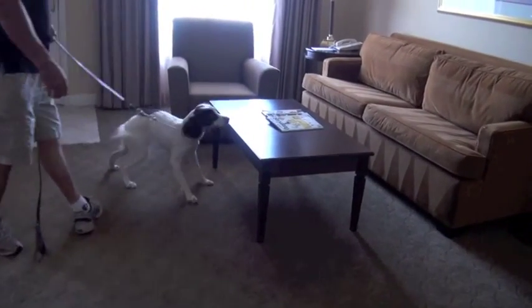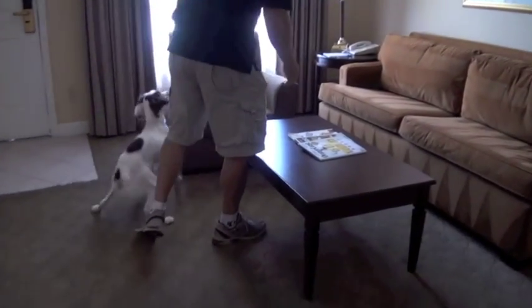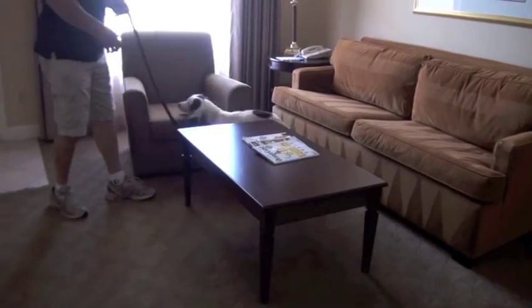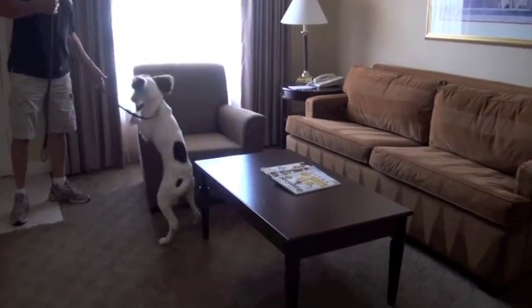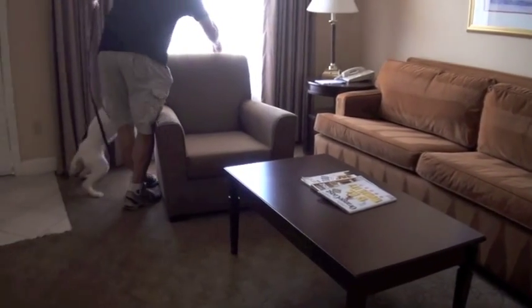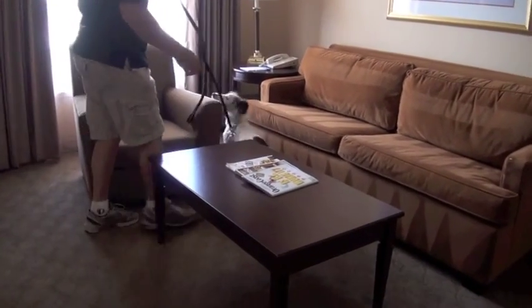Hey gang, this is Andy over at Falco Canine Academy. In this video I'm handling Maggie. She's a very young dog — I don't have my notes in front of me, but I think she's about a year old or just under a year. Her owner Jay brought the dog to me saying, hey, I got this great pet dog who I think would be a good detection dog. Normally, if you guys know us, that doesn't always work out. But in this case, you can see she's fantastic.